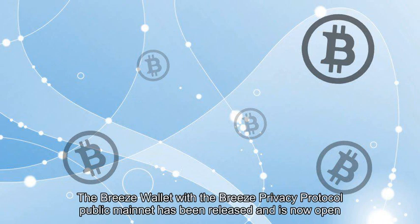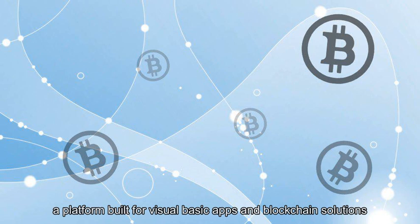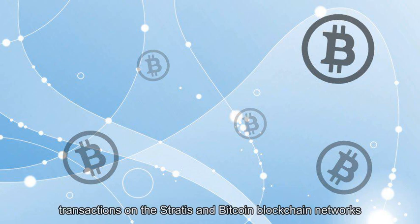The Breeze Wallet with the Breeze Privacy Protocol public mainnet has been released and is now open to the public. The wallet showcases Stratis technology, a platform built for visual basic apps and blockchain solutions, and places heavy emphasis on both privacy and security for businesses seeking to implement B2B transactions on the Stratis and Bitcoin blockchain networks.